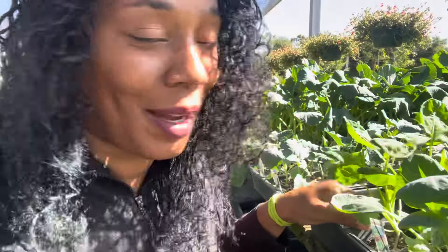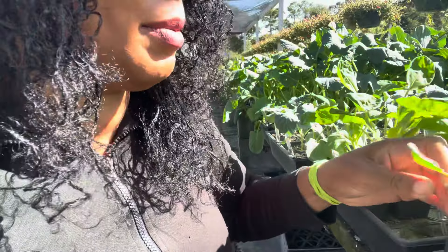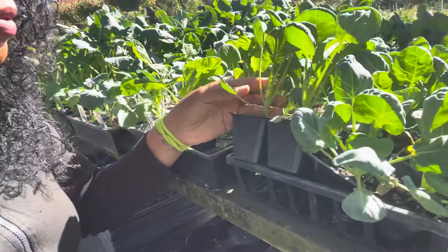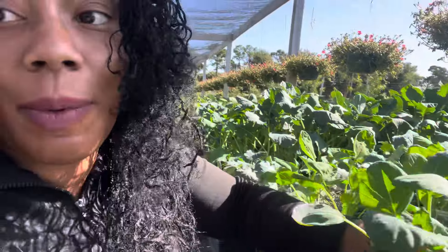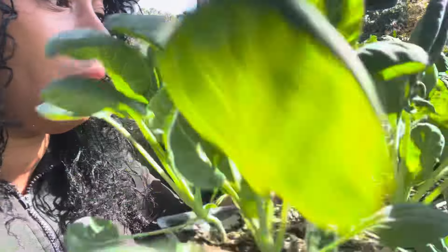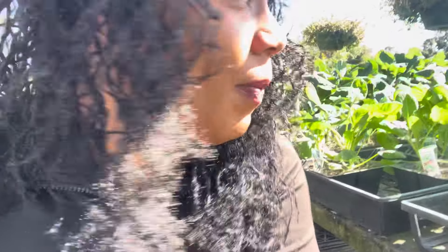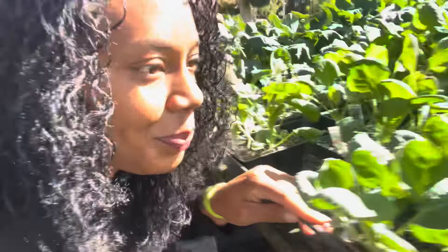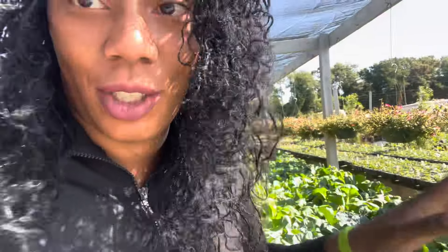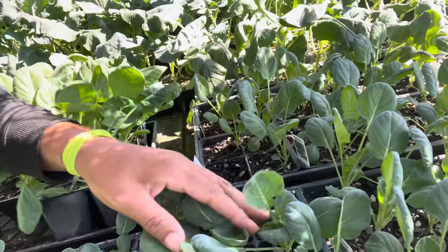We're going to get shopping because I'm going to be picking up some of these Brussels sprouts. I'm really liking this one right here — they even have some that are younger, but I'm going to go with this size. Gorgeous! They are running three dollars for a four-pack. I just want my Brussels this year. Here are the younger ones right here.